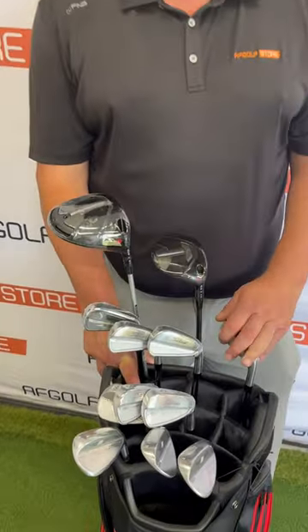Hi, Mark Sturgis here from AF Golf at Kingsway. It's Solheim week and we're going to be looking at what's in the players' bags. Emily Pedersen is a Titleist player. She will be playing the following clubs.